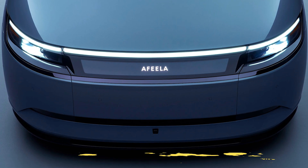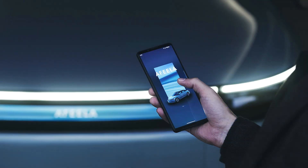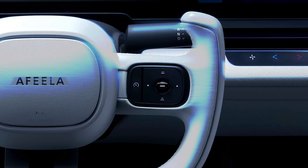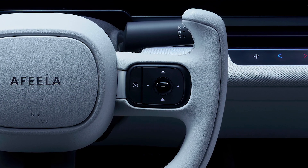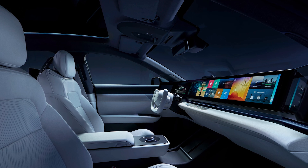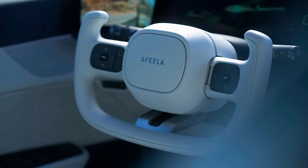Inside, it gets even crazier. Gone are the days of fiddling with door handles — the Afila uses a companion app to open the doors automatically when you approach, and if you prefer to push a button, you can still do that. Once inside, the futuristic yoke-style steering wheel — think Tesla Model S but cooler — awaits, along with a fully digital dashboard and individual screens for each passenger. Plus, there's a panoramic roof to make you feel like you're living the high life while cruising down the highway. Sony's Revu system has you covered with access to Sony Pictures Entertainment's premium content, so you can stream movies on the go.